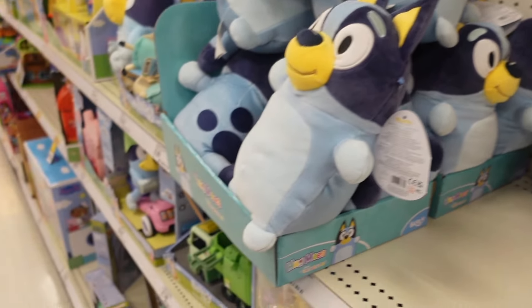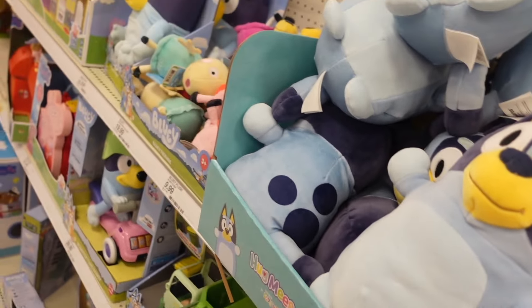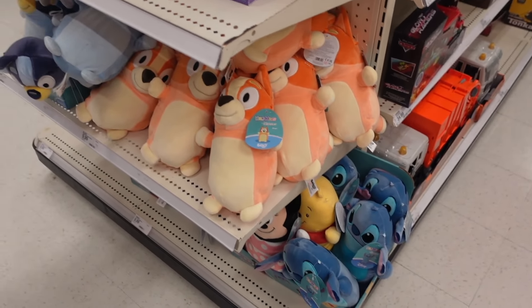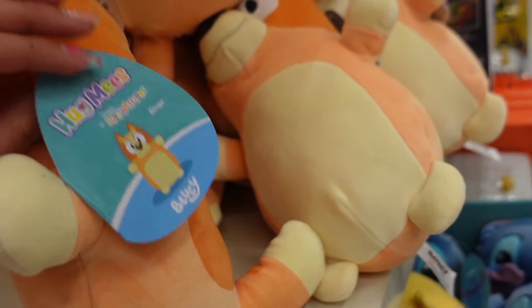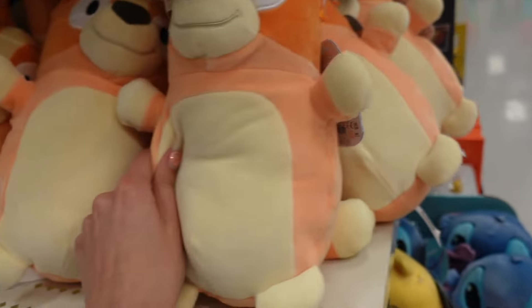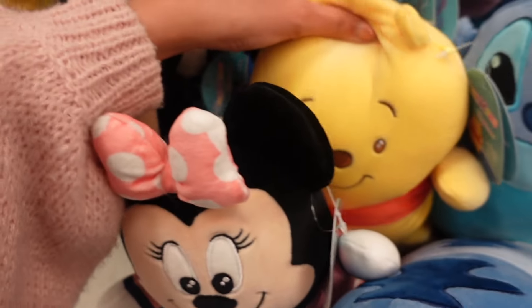There are so many Bluey Squishmallows — I have never seen so many Bluey hug me's before. They only have Bluey himself, not the other characters. As I was leaving the aisle I found more, and this is the other dog — his name is Bingo. I love the orange color, it's so pretty, and they have little spots too. There are also lots of Disney hug me's like Minnie Mouse, Winnie the Pooh, and Stitch.